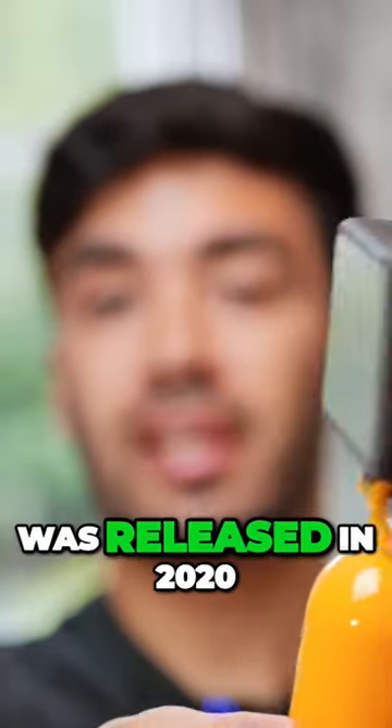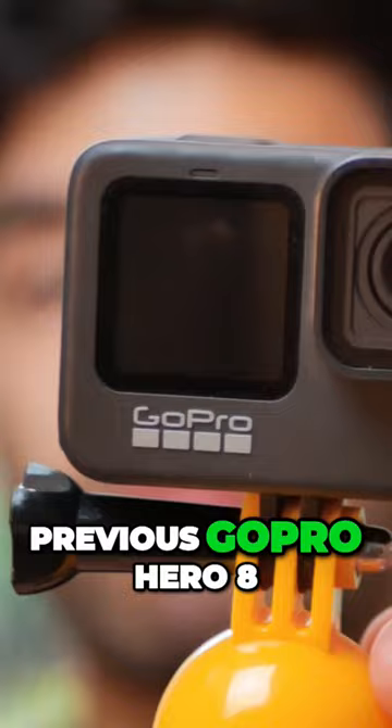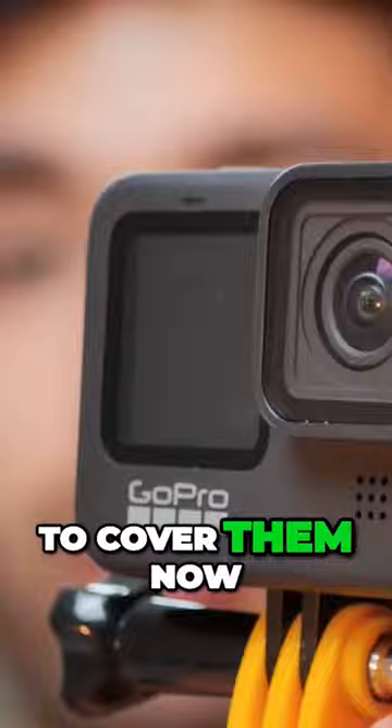The GoPro Hero 9 was released in 2020 and it replaced the previous GoPro Hero 8. There were quite a few new features compared with the GoPro Hero 8, and we're going to cover them now.